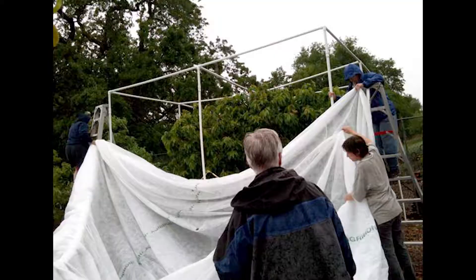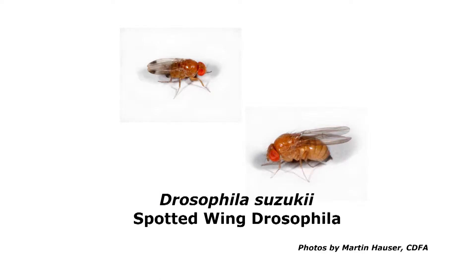We also covered a cherry tree with a row cover material to show that you can exclude the new cherry pest, the spotted wing drosophila, and control the pest almost 100 percent.